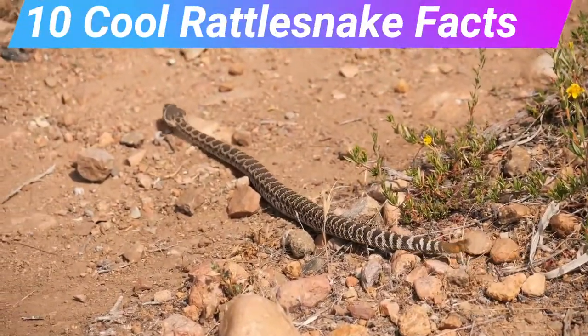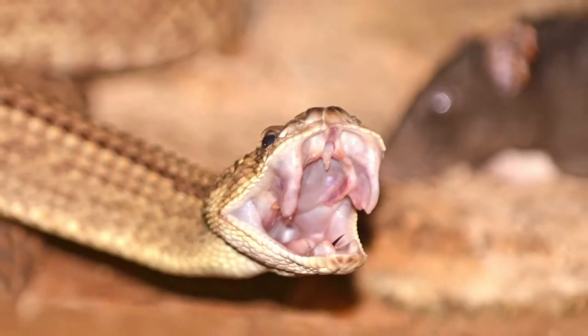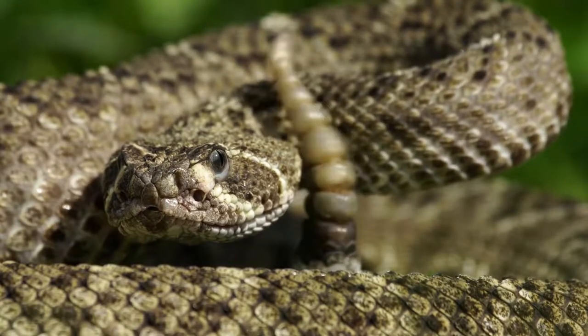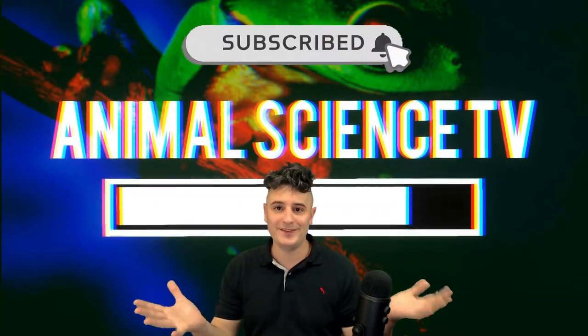10 Cool Rattlesnake Facts. What makes these venomous animals one of the world's best hunters? My name is Chris and welcome to Animal Science TV.